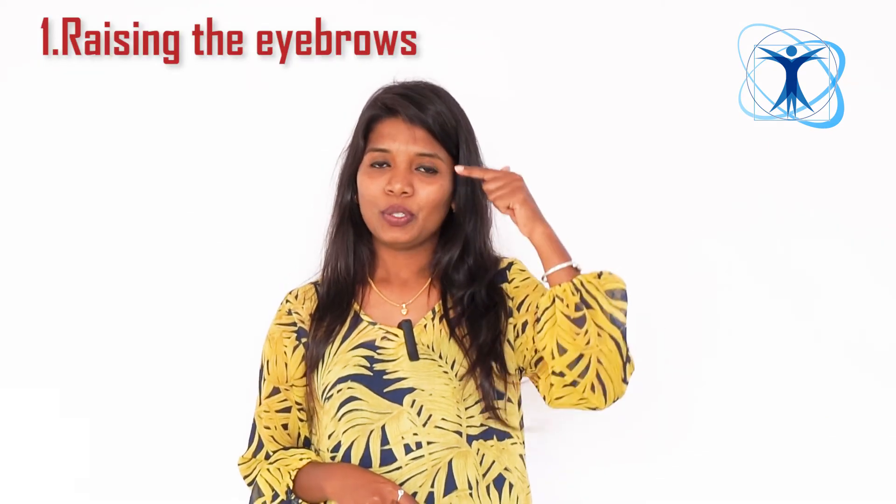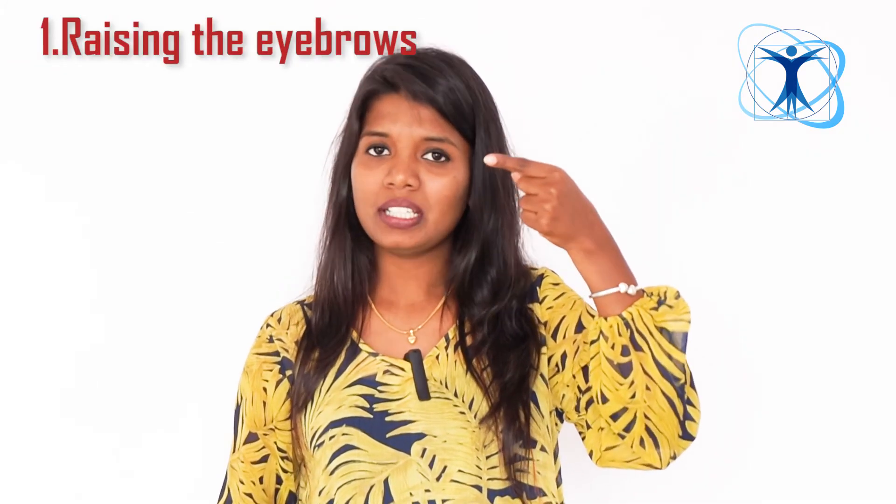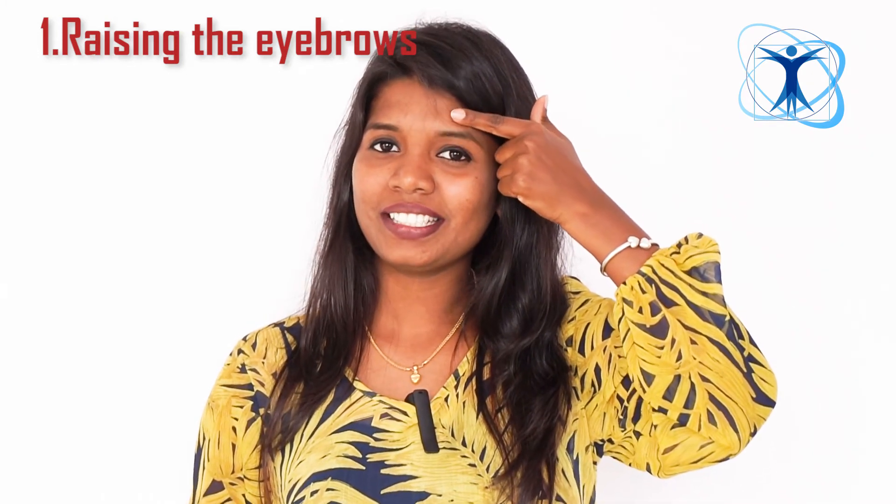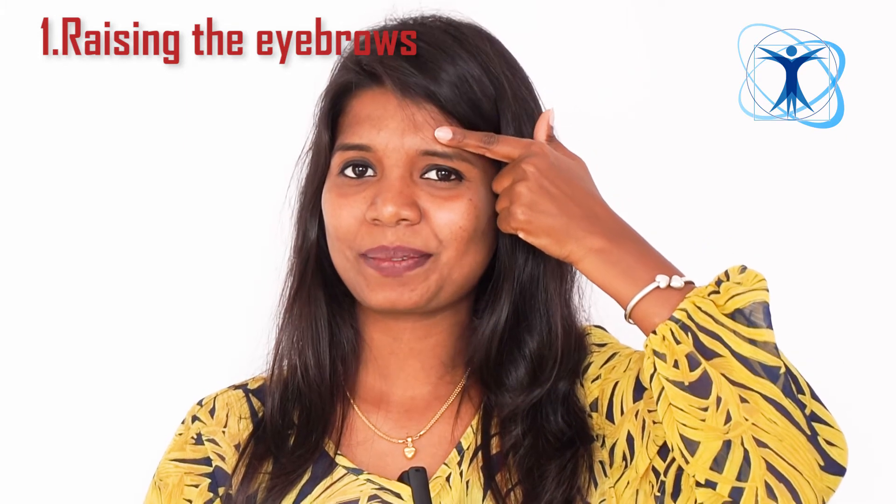Number 1: Raising the eyebrows. You have to use your index finger, keep it just above the eyebrows and lift it up repeatedly.